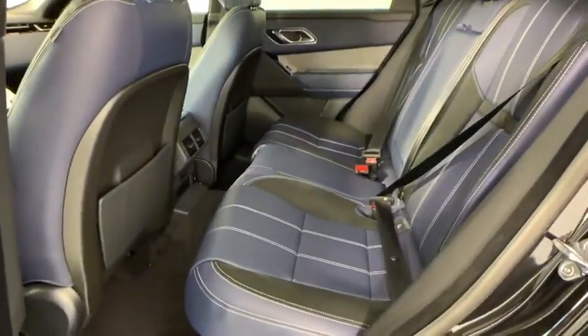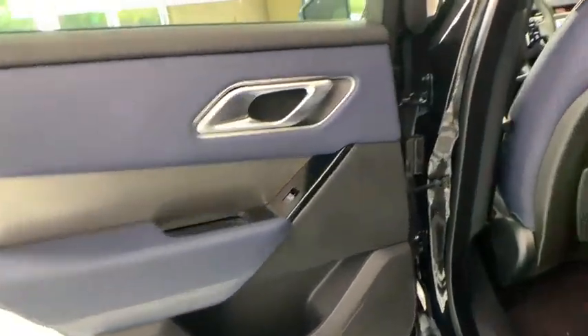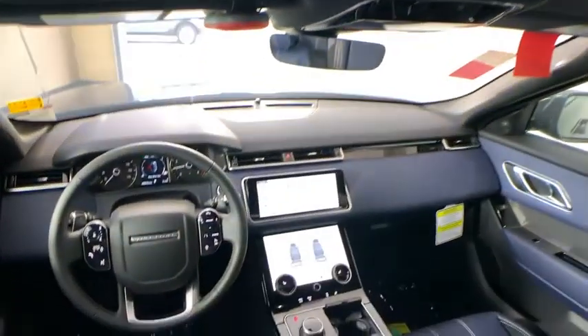Rear window defroster, electronic stability control, trip computer, power windows, compass, panic alarm, overhead console, tachometer, brake assist.